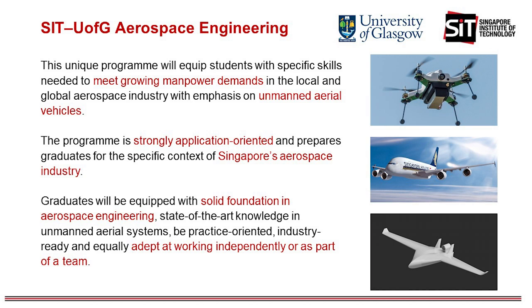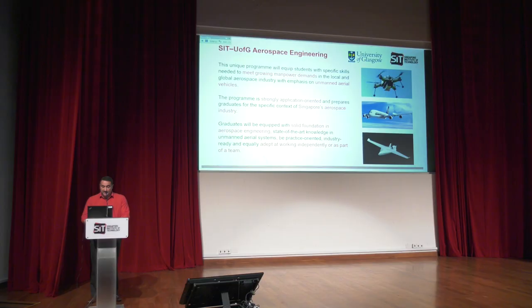This degree program is specifically structured to meet the unique aviation landscape requirements of Singapore. Graduates from this degree program will be able to study and understand the behavior of fixed wing and rotary aerial vehicles. They will be able to predict their performance, analyze its dynamical behavior, be familiar with their onboard avionic systems and perform structural and aerodynamic analysis. Practical project work in the area of unmanned aerial systems will also allow students to apply knowledge learnt in the classroom in a practical application.